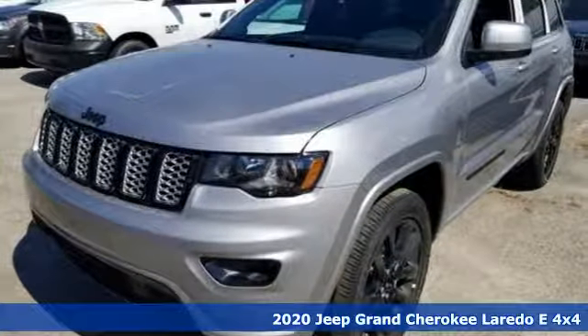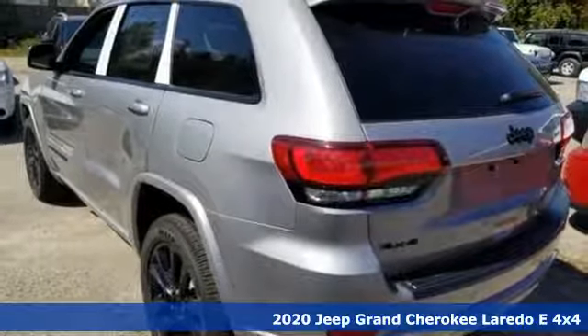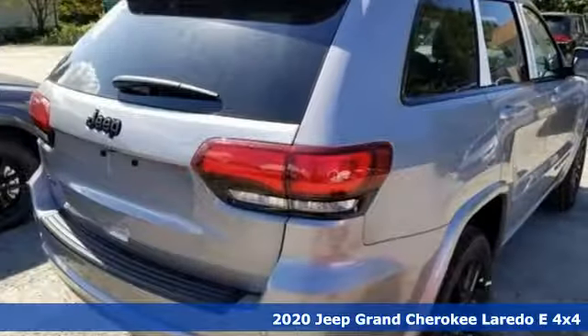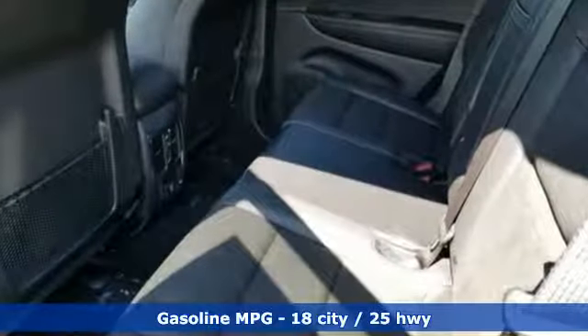It's a new 2020 Jeep Grand Cherokee, forged from capability, bathed in luxury. This Grand Cherokee elevates your adventures. You'll look forward to every drive with features like these.